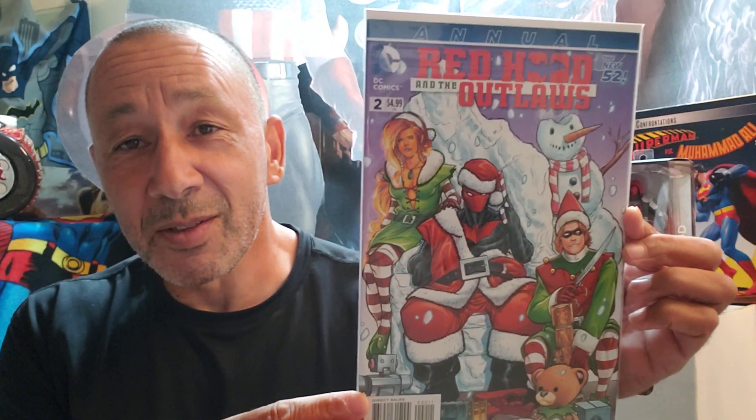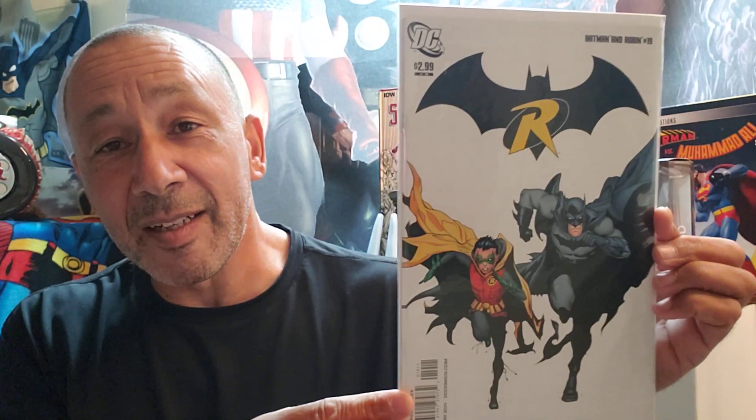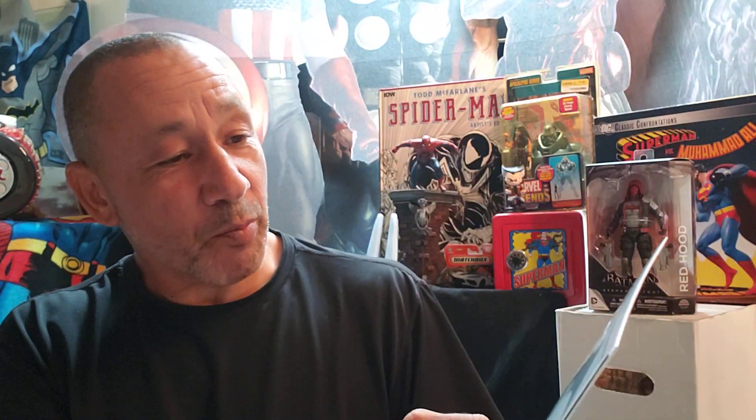Janet likes to get the holiday special comic books and stuff like that. So when I saw this — anything I see with Christmas, or Halloween, or Father's Day, Mother's Day, Valentine's Day — anything like that, if it's a themed comic book, I usually pick them up. So here's Red Hood and the Outlaws. At first when I looked at this I said, wait a minute, that looks like Deadpool, but it's not. So, Red Hood, annual number two. And this is cool — I like to get these because it's just a nice, clean cover with the logos in the background. So that's Batman and Robin, number 19.